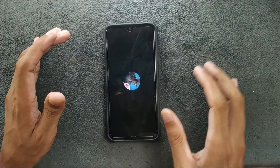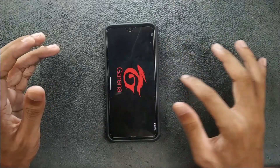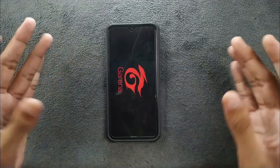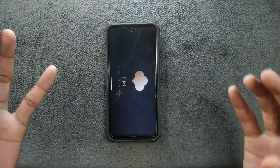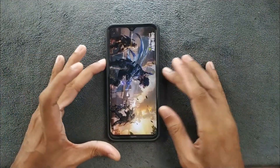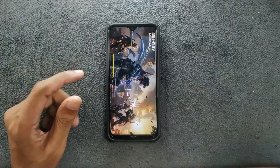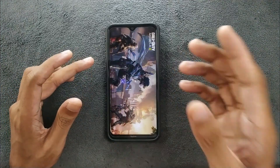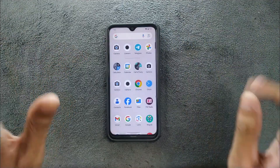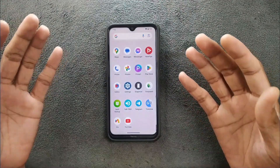The one issue I've faced with this ROM is that when playing games, sometimes the gesture doesn't work — you cannot swipe to close the game. It only happens with games. I did face this issue with other ROMs too so I don't think it's a big issue, but it is there and may be fixed in a future build. Other than that, everything seems to be working fine across my two weeks of usage.